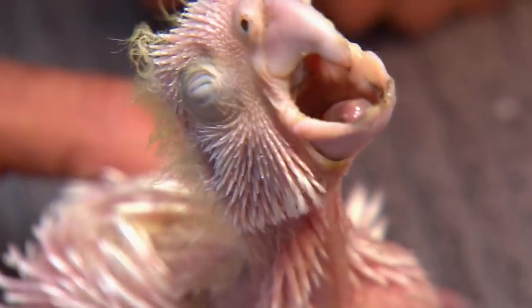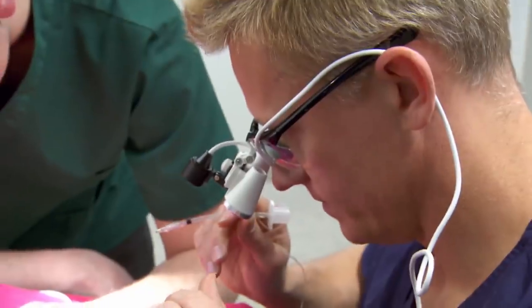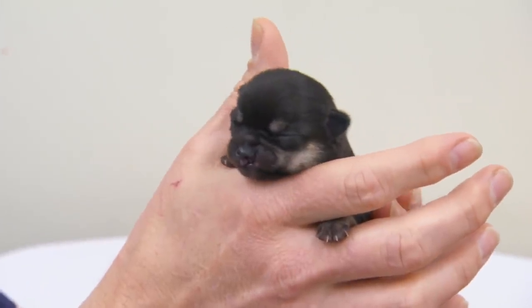On this episode of Bondi Vet, Scott performs life-saving surgery on an eight-day-old puppy. If he doesn't have the surgery, he will basically fade away and starve to death.